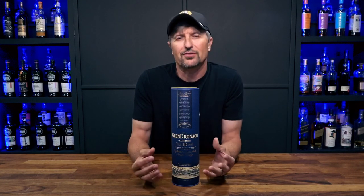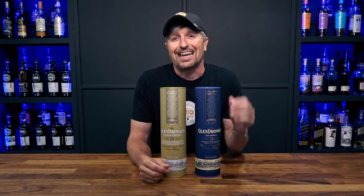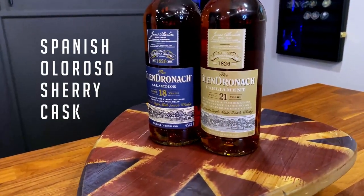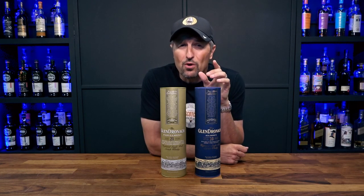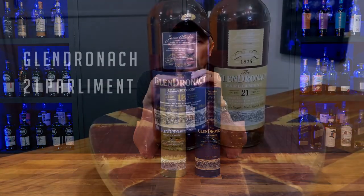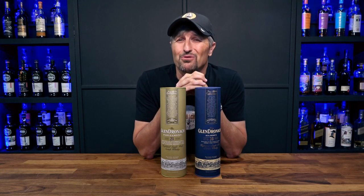GlenDronach is known worldwide for producing unique, richly sherried style scotch, and it's really a toss-up for me — so I'm going to cheat a bit here and give a twofer. Both the 18 year old Allardyce and the 21 year old Parliament are 100% treat-yourself worthy. The 18 is a 46% ABV whiskey matured exclusively in Spanish oloroso sherry casks, so rich with a hint of allspice — it just destroys the coordinates. It's around $190, but that's why it's saved for special treats. If you want to ensure no survivors, the 21 combines oloroso and PX sherry casks and comes in at 48% ABV, but at around $250.